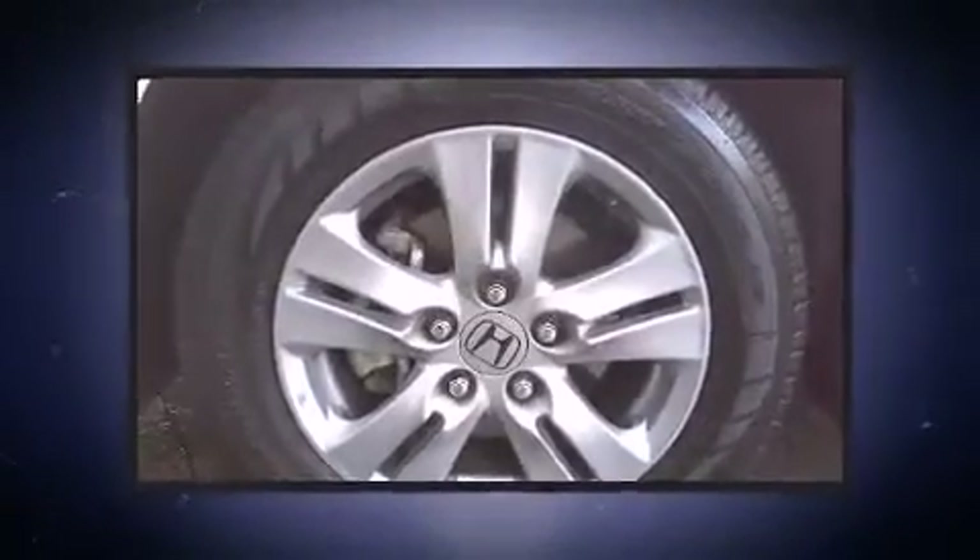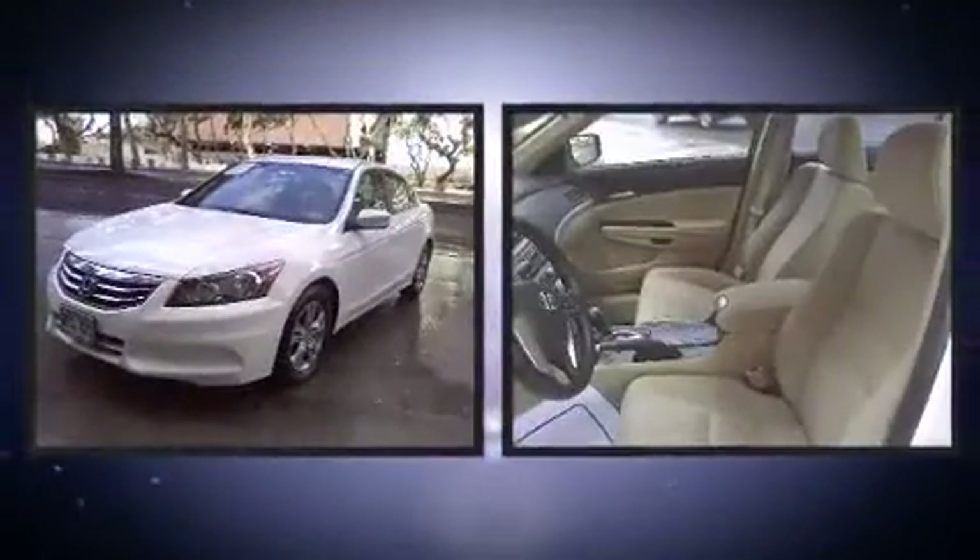Top features include air conditioning, tilt steering wheel, power door mirrors, and remote keyless entry.